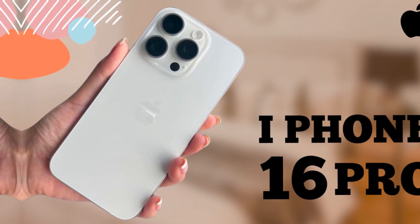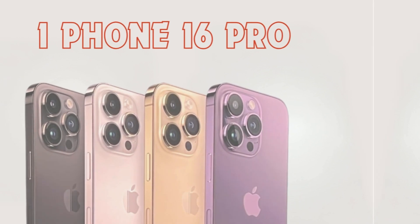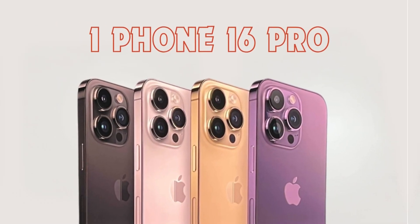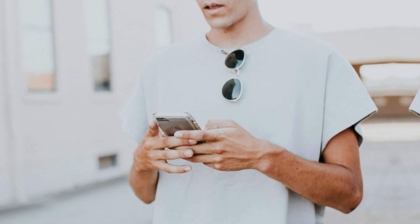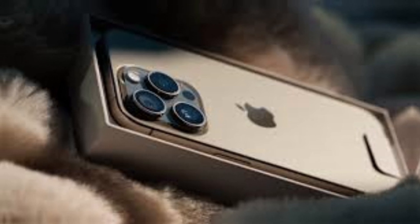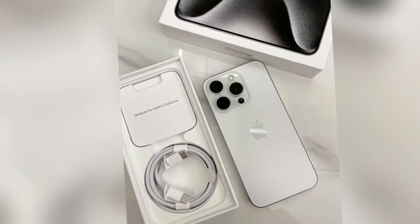In addition to the graphene thermal system, the iPhone 16 Pro models are expected to include a metal battery casing designed to further improve heat dissipation. This new casing will work in conjunction with the graphene thermal system to manage heat more effectively. By addressing heat at both the battery and component level, Apple aims to enhance the overall thermal management of the iPhone 16 Pro series, providing users with a cooler and more reliable device.